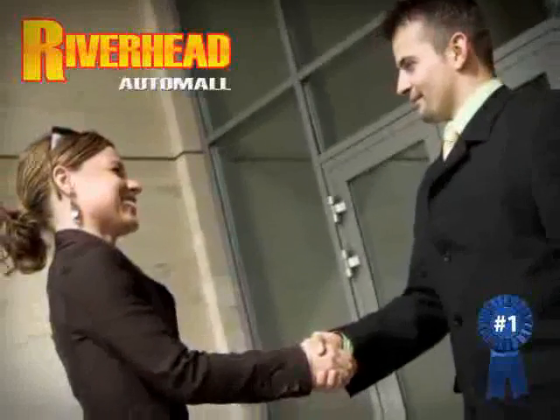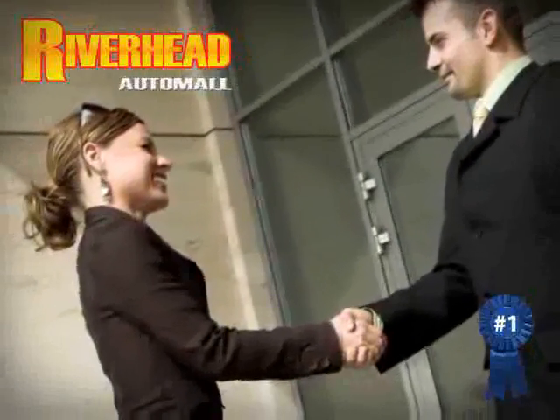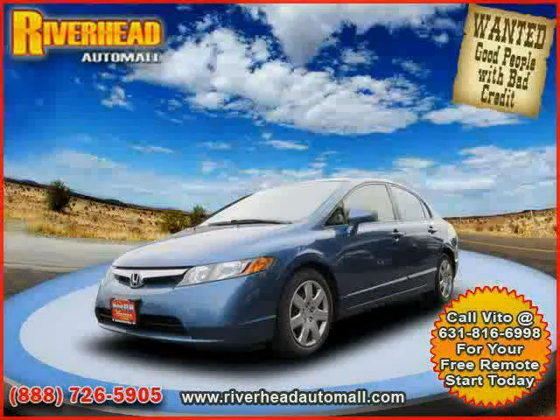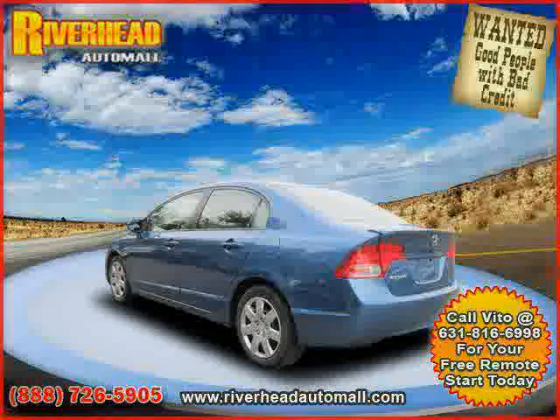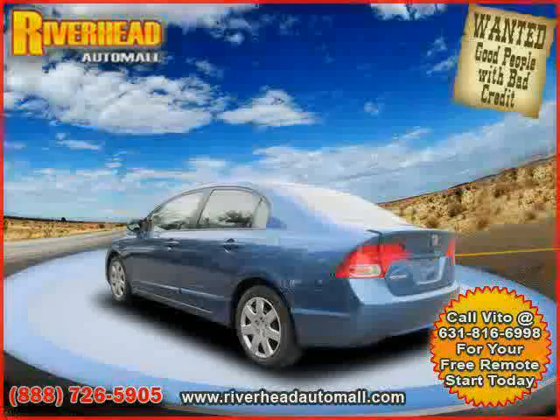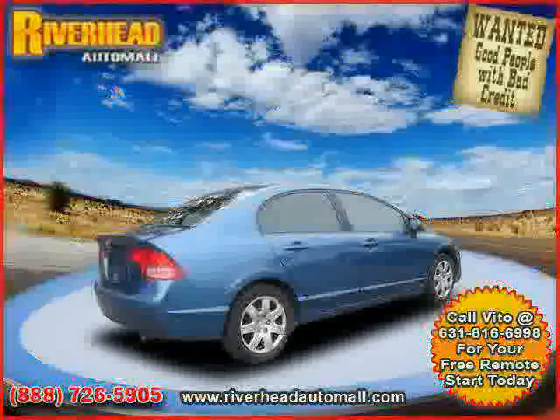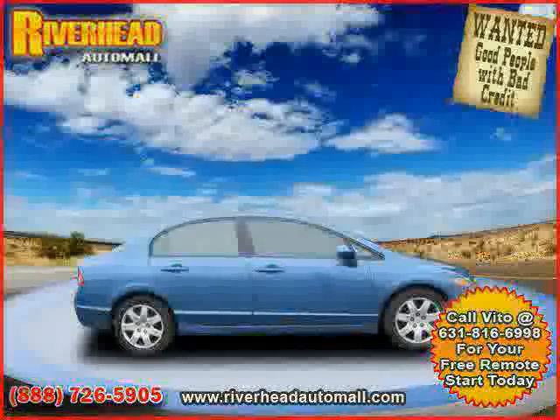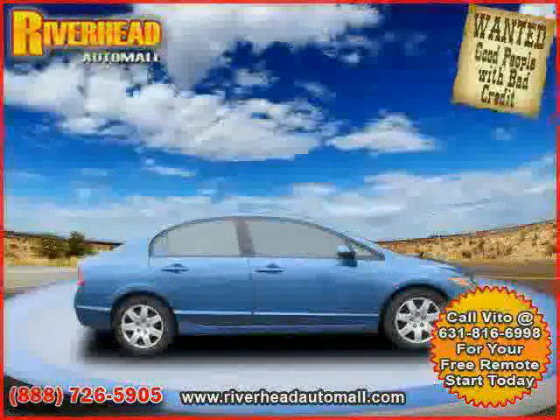Great savings are available on vehicles like this 2008 Honda Civic Sedan equipped with cloth interior, power door locks, MP3 player, vehicle anti-theft system, rear head airbag, side head airbag, front wheel drive, driver and passenger side airbag, and four wheel anti-lock brakes.